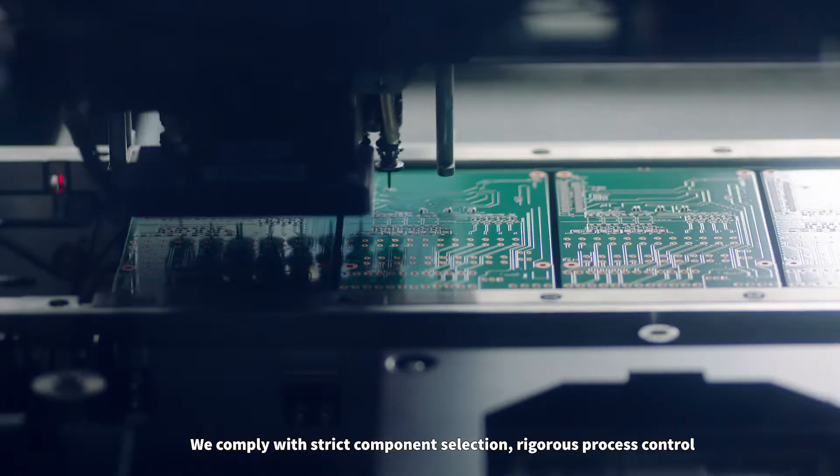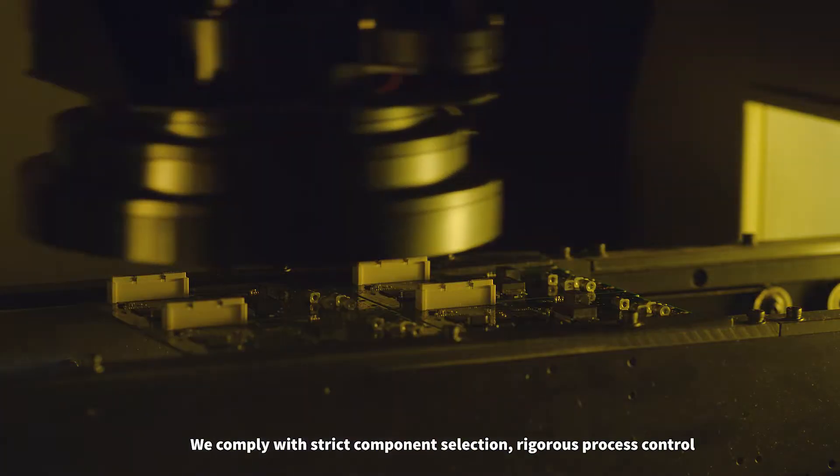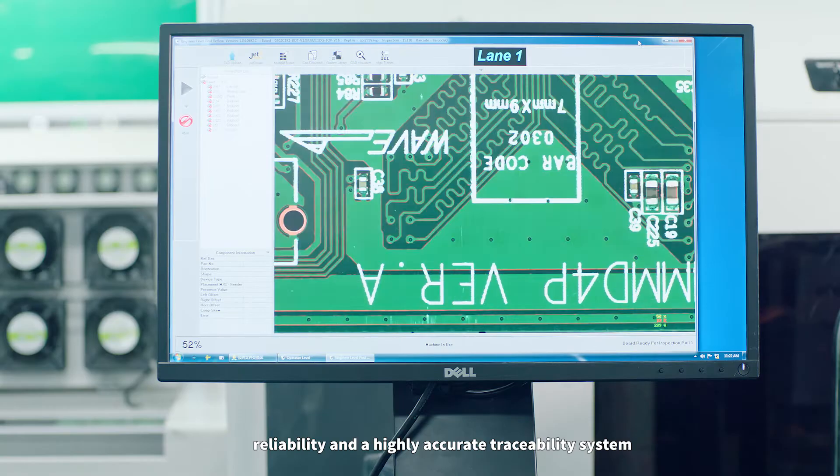We comply with strict component selection, rigorous process control, reliability, and a highly accurate traceability system.